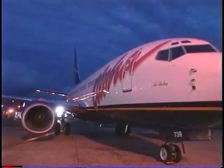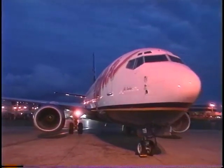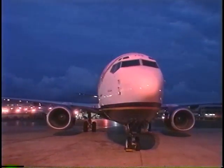The engines, by the way, more than meet all federal noise and emission standards, making our skies quieter and cleaner. From a pilot's standpoint, the 737-700 is a real pleasure to fly.